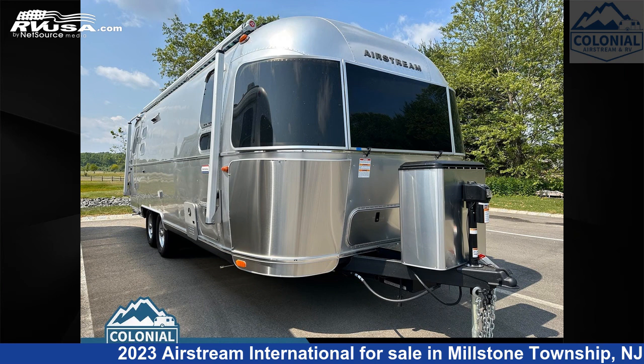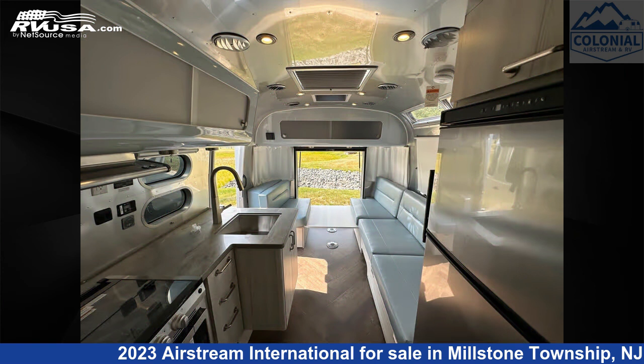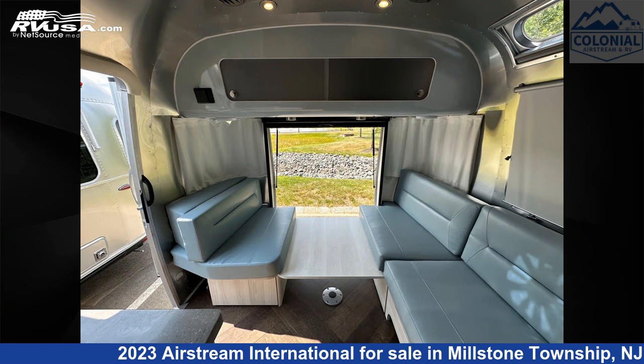This 2023 Airstream International 25 FBT Twin Hatch is a travel trailer RV. It is located in Millstone Township, New Jersey, 08535, and is offered for sale by Colonial Airstream and RV.